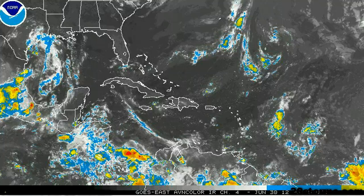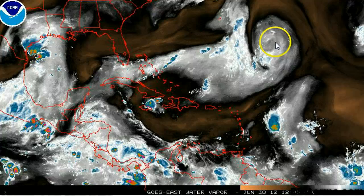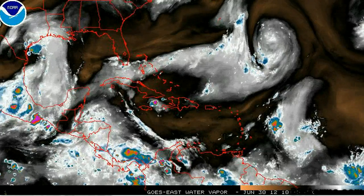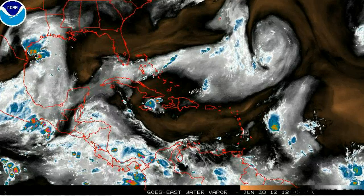And there's a look at the infrared, but the water vapor is the most telling picture, as you can see the upper level lows and the associated shear axis, along with a lot of dry air across the entire region. So this is not a favorable pattern for any type of tropical development for at least the next five days.